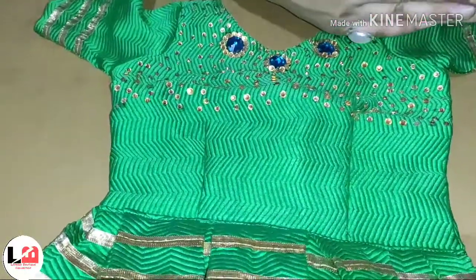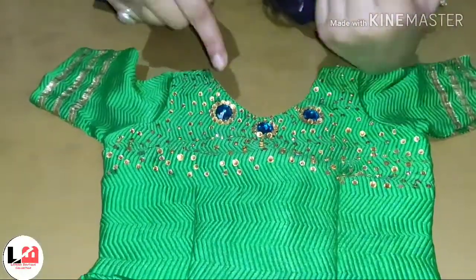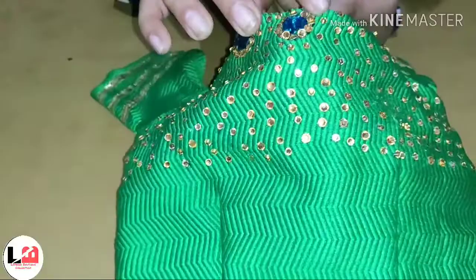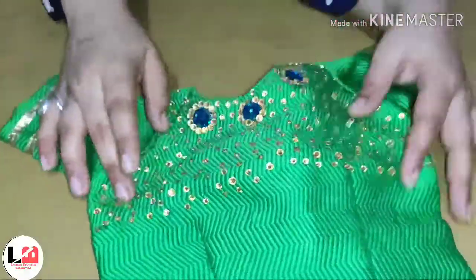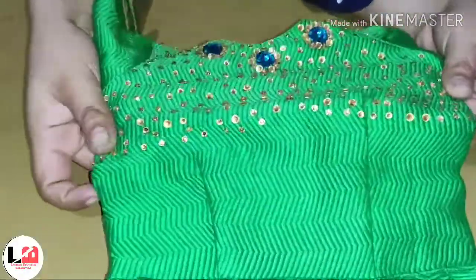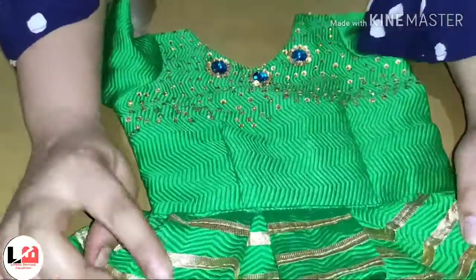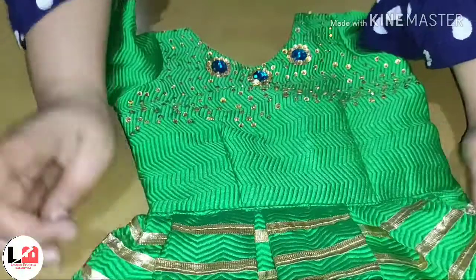And it looks very sweet. We have shown a stone look here. We have used kundan beads here. We have frill here, and with the frill, we have a touch of golden leaves.